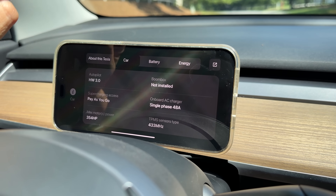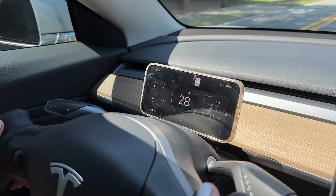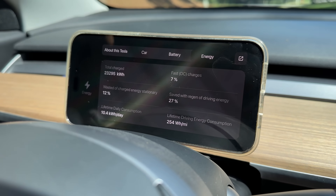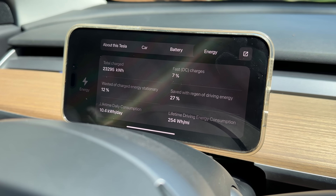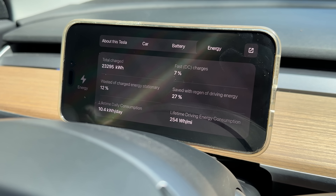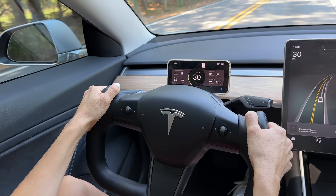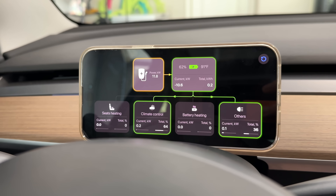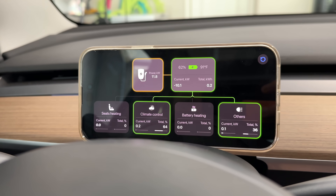There's also a stats screen if you really want to deep dive into your Tesla, with things like usable battery capacity, overall battery health and degradation, wasted energy, lifetime watt-hours per mile, and how often you've DC fast charged. To get yours, check out the link in the description below — and remember, using our links also helps support this channel.